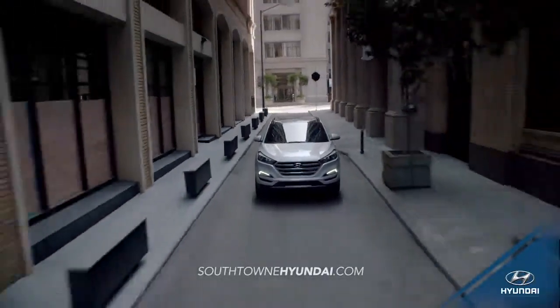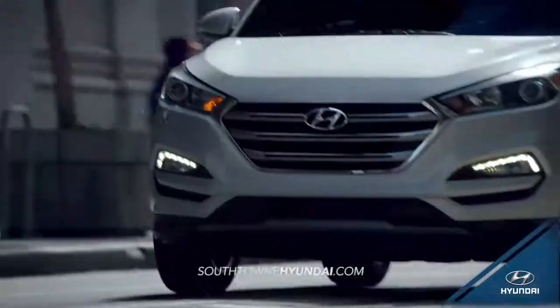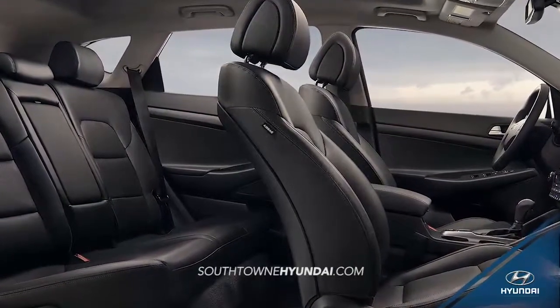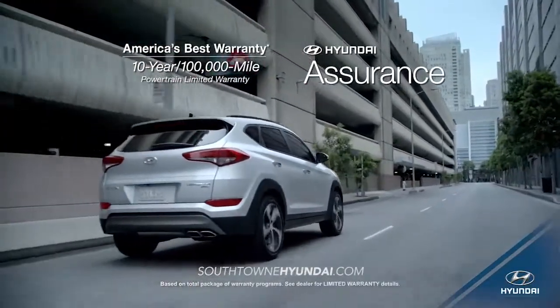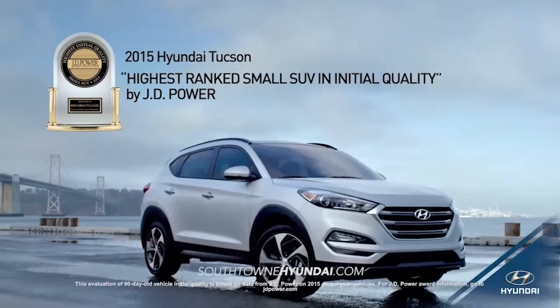Tucson offers you the versatility of a compact crossover, but what really sets it apart are the premium interior features you won't find anywhere else, like ventilated front seats and available heated rear seats. With all this and more, it's no wonder that the 2015 Tucson is ranked the highest small SUV in initial quality by J.D. Power.